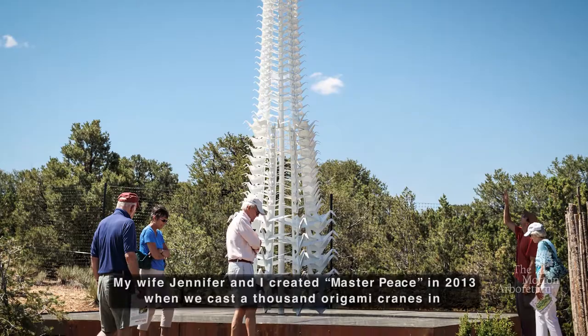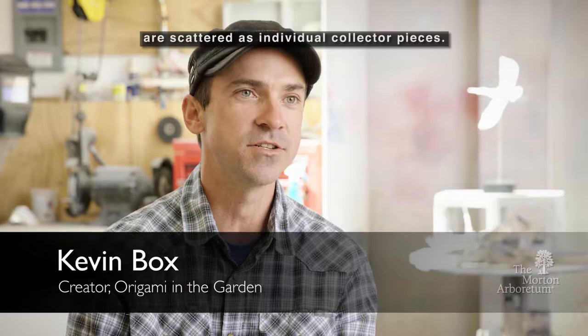My wife Jennifer and I created Masterpiece in 2013 when we cast a thousand origami cranes in museum quality medals. 500 of the cranes are welded together in the 25-foot tall monument and the other 500 cranes are scattered as individual collector pieces.